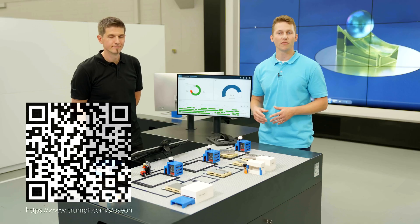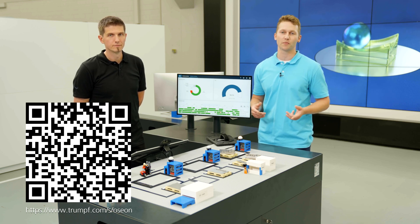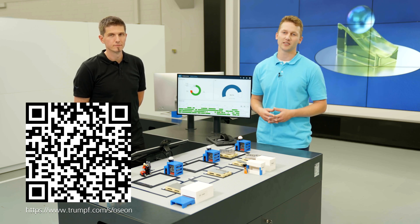In summary, OSEON ensures smooth material flows, more efficiency, and more transparency, so that you and your manufacturing become more productive. Every employee in production always knows which orders are pending and how to process them. It doesn't matter where you are in terms of digitization — whether you have just started, have already taken the first steps, or are already operating networked systems. Thank you for your interest in OSEON workflows. For more information, simply scan the code that appears or contact your Trumpf sales representative directly. Thank you and see you soon at Trumpf.